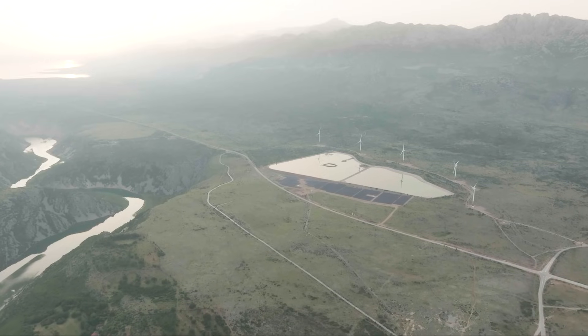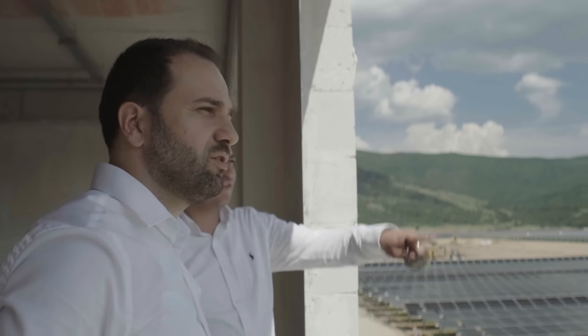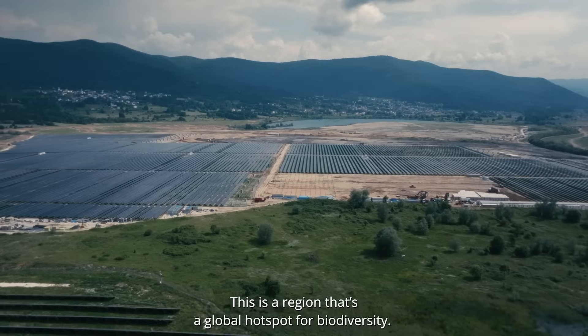Following interest from Croatia, where we are modeling how renewable energy siting works, we are now also working with the governments of Montenegro, North Macedonia, and Serbia to scale this approach across the Western Balkan region.